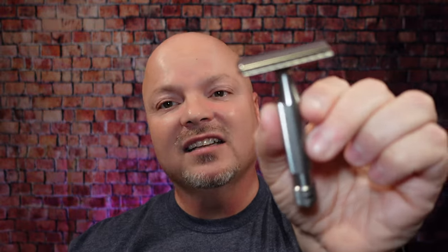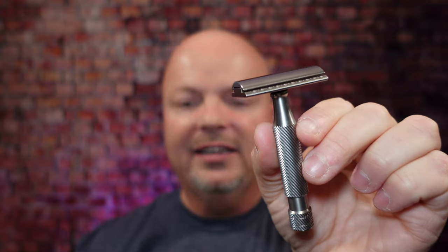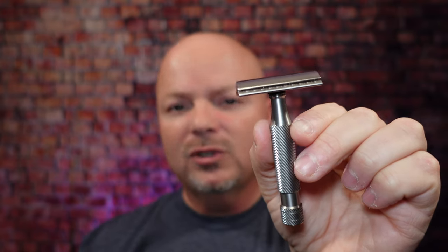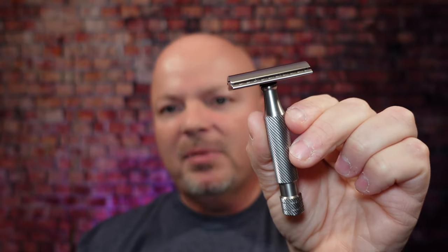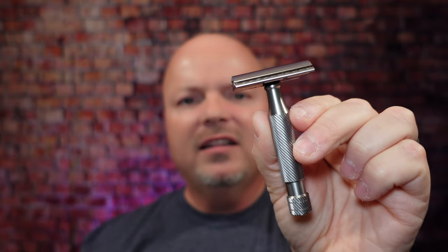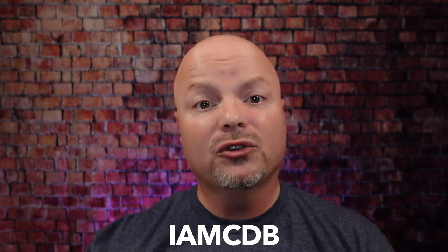Rounding out our top five is an old school favorite — the Above the Tie SSRH. Above the Tie has been making premium safety razors for 10 years now. The price is about $185, which is about where they started. They've been doing it a long time and they are good at it. I really enjoyed using Above the Tie razors in 2021; I sort of rekindled my romance with Above the Tie. This one is nice, smooth, efficient, and made in the United States. If you're going to place an order with Above the Tie, use discount code IMCDB to save yourself 10%. Above the Tie is still an amazing premium safety razor — don't forget the old tried and true.